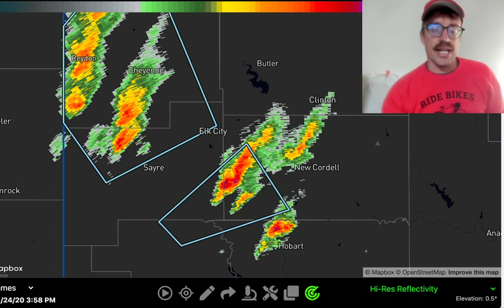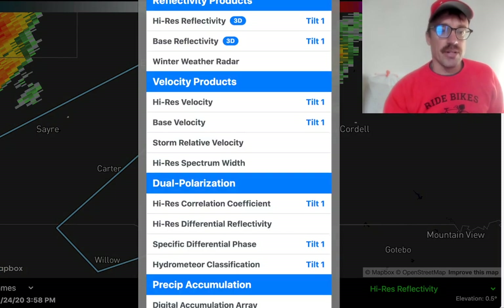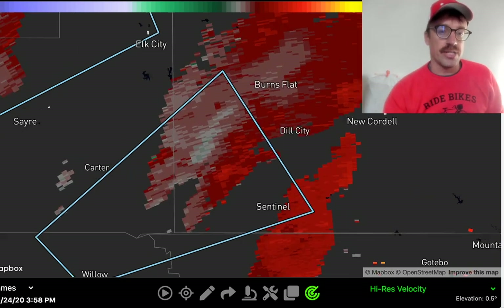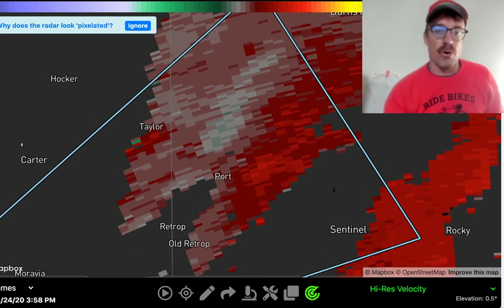Any of these are candidates to become a dominant supercell that could even develop tornado potential, especially if it can hold together for the next couple of hours and reach the western gradient of that low-level jet. We can start to look at some of the velocity here to see if these things are rotating — it looks like they developed rotating, with a broad couplet here to the west of Sentinel, north of Retrop.